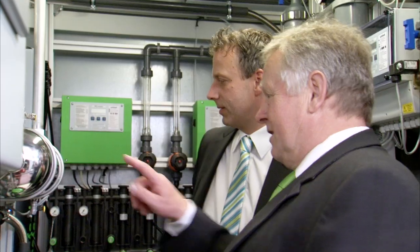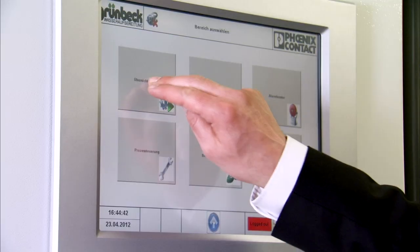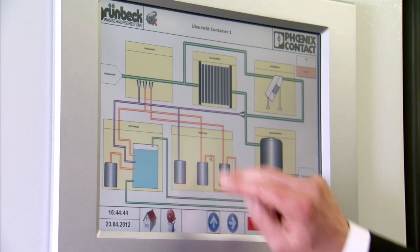Climate change and the growing global population are bringing a host of new challenges for the entire world. The solution to at least some of these challenges lies in the development of modern infrastructure. Using concrete examples, Phoenix Contact shows how this can be done at the special exhibition Metropolitan Solutions. In cooperation with Grunbeck, they have created a completely autonomous drinking water treatment plant. Because all information on the process is recorded, visualized and transmitted via remote technology, preventative servicing is possible — for example in crisis areas or very decentralized remote locations.